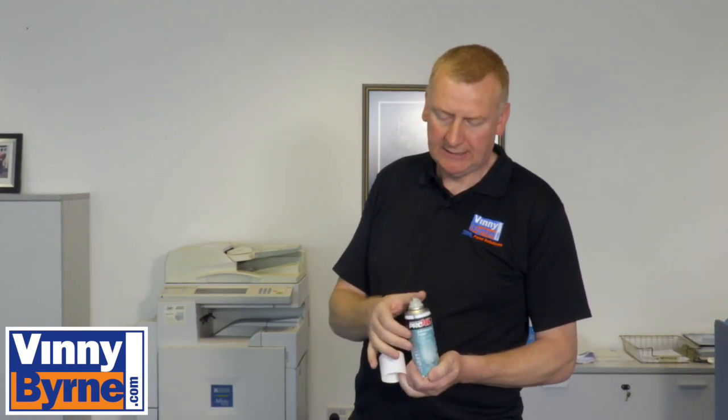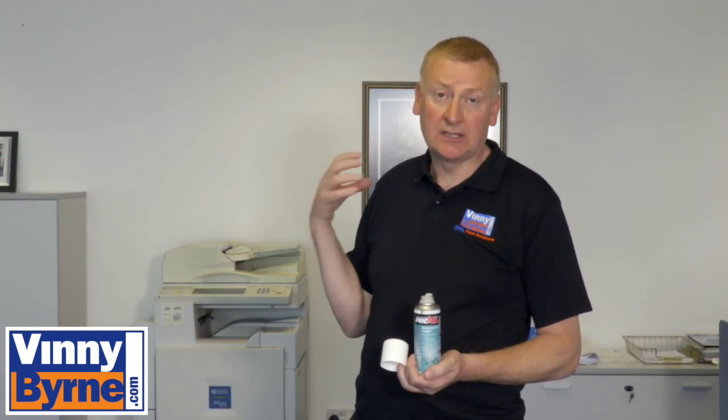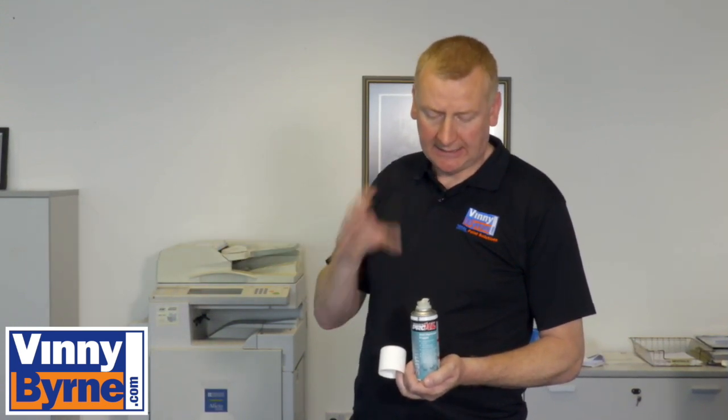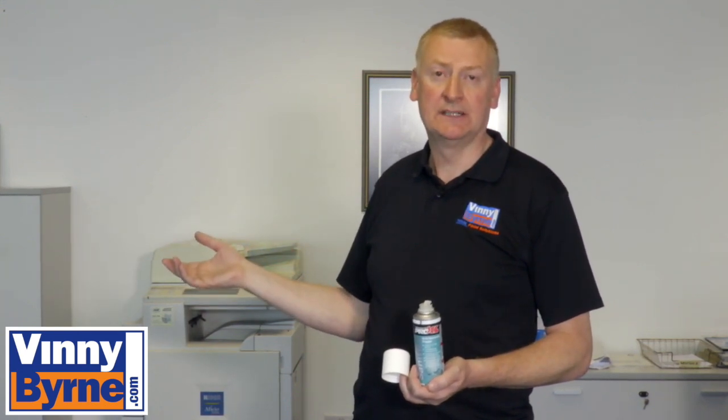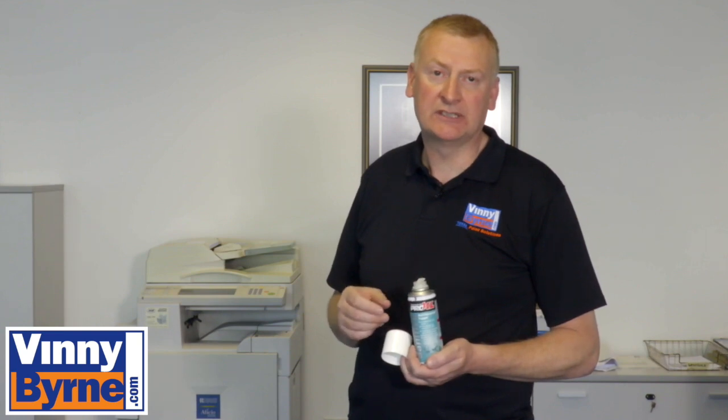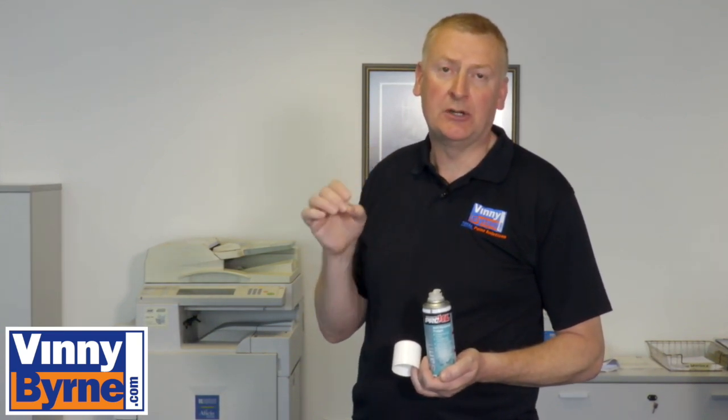All you need to do is take the lid off and hit the button. You must close all the windows, leave the room, and close the door behind you, and it'll work away for about 15 minutes. Allow 15 minutes, then come back into the room, open the windows, and you can use the office again. It kills 99.9% of bacteria and various germs.